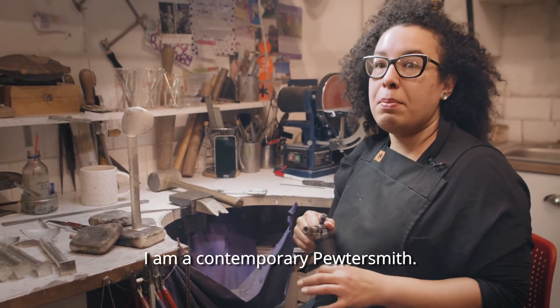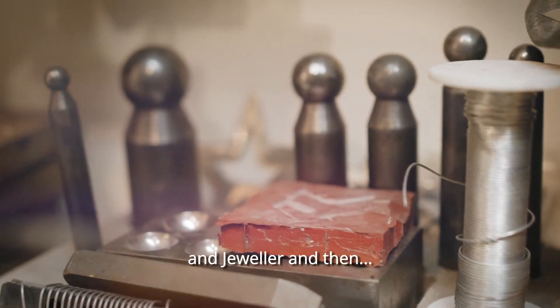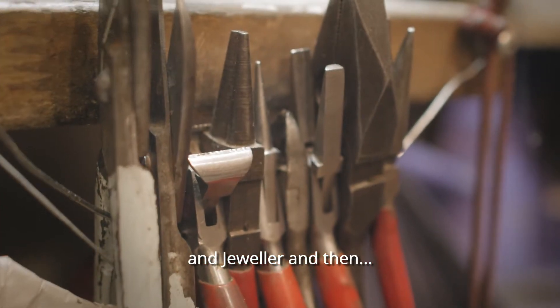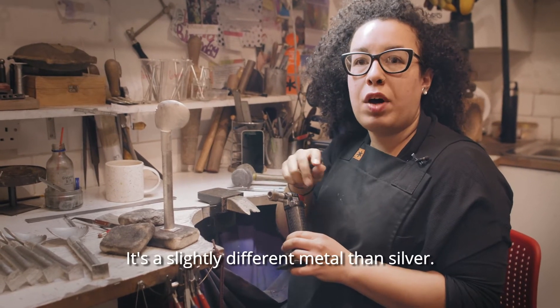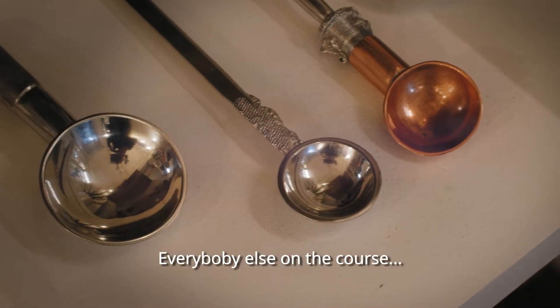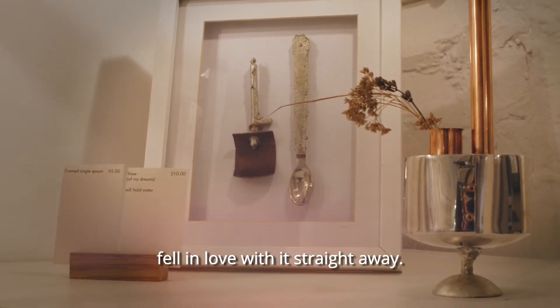I am a contemporary pewter smith, trained as a very traditional silversmith and jeweller. As part of a course we had to do a bit of pewter — it's a slightly different metal than silver — and everybody else in the course absolutely hated it, but I just fell in love with it straight away.